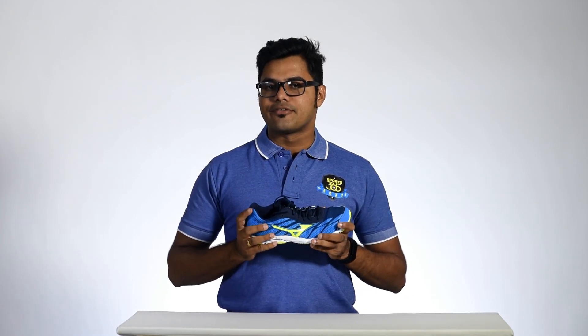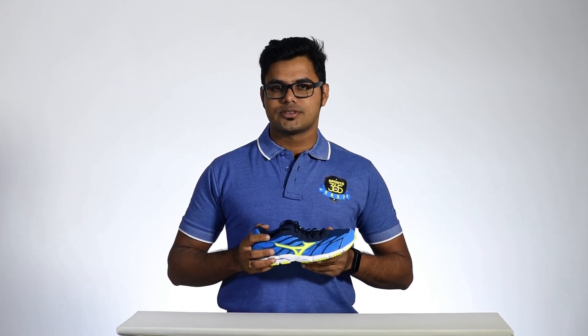Hitogami in Japanese means human god. The Mizuno Wave Hitogami 3 is flexible, with a slipper-like fit. The shoe has some great cushioning owing to the rear foot soles.